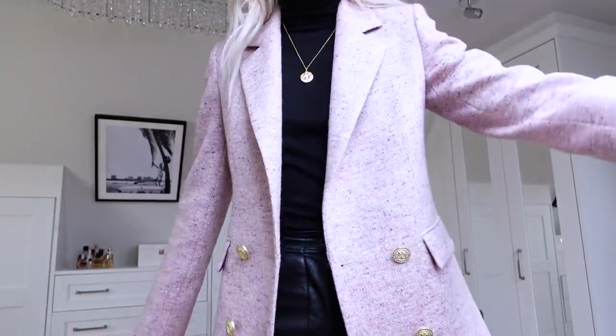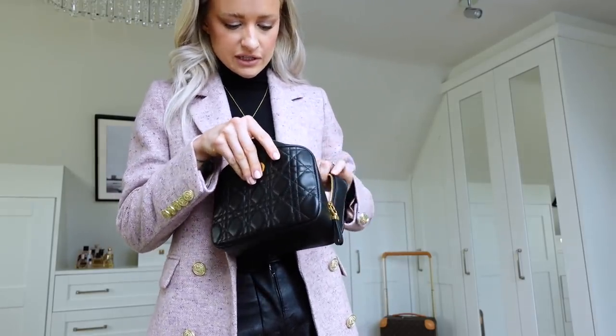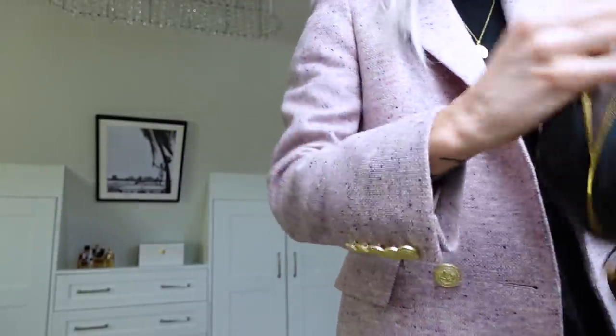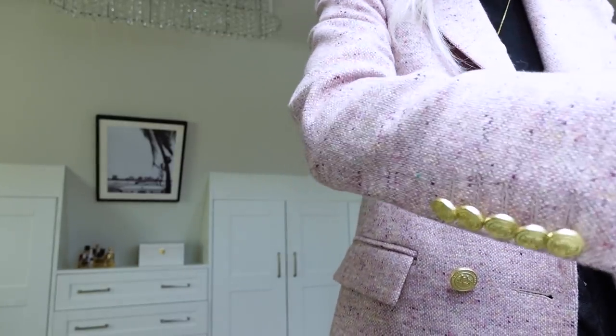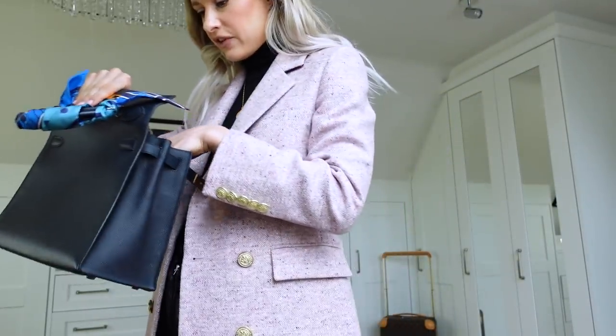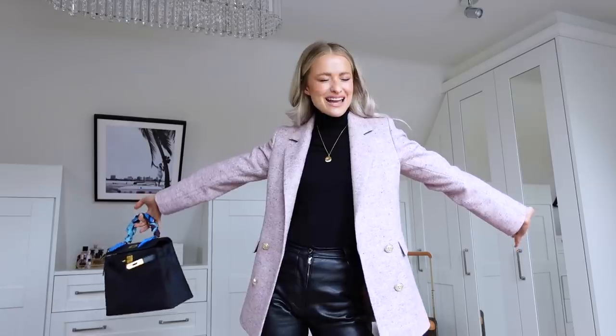I really want to wear my Kelly today. I've still not got an insert that properly fits inside the Kelly — my last one was too fat. So I'm going to take this little Dior pouch, put that inside the Kelly, and just put everything inside the little Dior pouch. Ready!